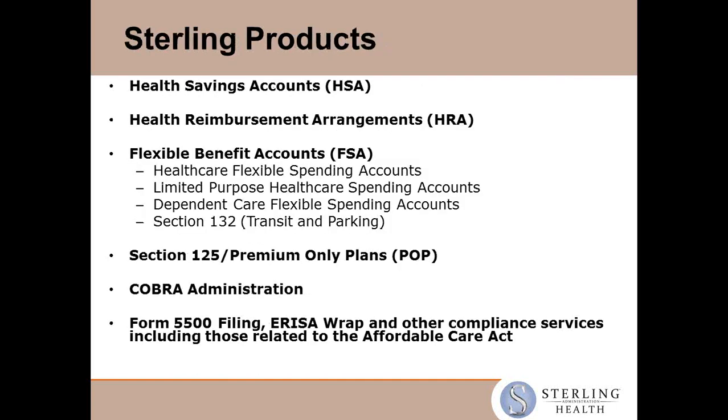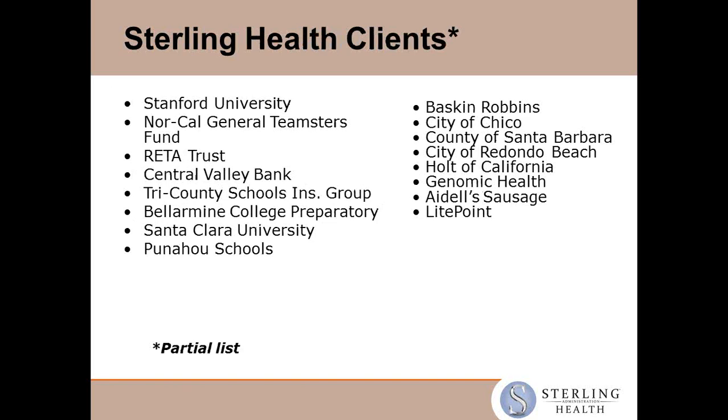We have account-based products — HSA, which is how we got started and is our core product line. We also do HRAs, FSAs including healthcare, dependent care, transit parking, limited purpose healthcare spending accounts. We also do POPs, COBRA administration, 5500, ERISA Wrap, and compliance services related to the Affordable Care Act. We do all-size companies — from smaller cases up to mid, larger, and jumbo cases.